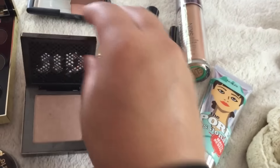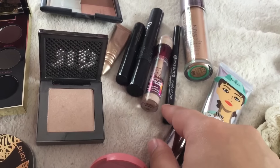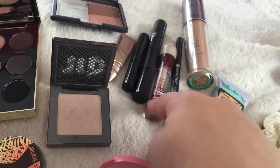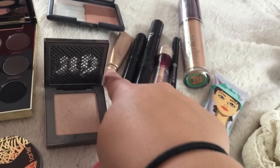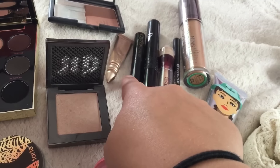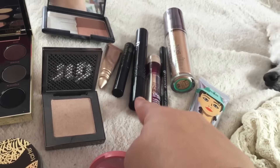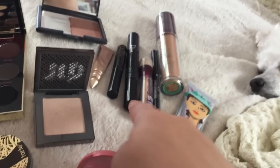Also on the eyes, I have my Essence Eyeliner Pen. I have my Maybelline Instant Age Rewind as my under eye concealer. For primer, I use Urban Decay Sin. For brows, I use this Queen Brow kind of fiber gel — it's like the Gimme Brow.